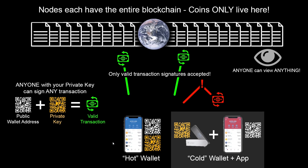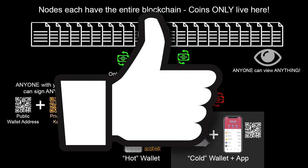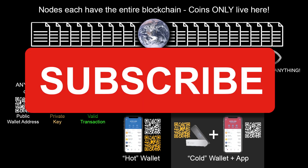So I hope this helped you understand the basics of how wallets work, what they are and what they aren't, and the fact that all of your coins actually live in the blockchain on the public internet. There's really nothing going on in your wallet — it's just a keychain that allows you to make transactions when you want to. Once again, I am the CryptoMathWiz. If you found this video helpful, don't forget to click the like button and subscribe to the channel so you can see more videos like this one.